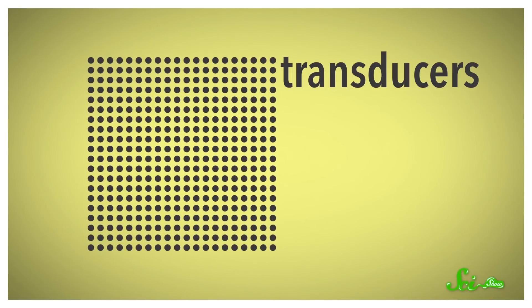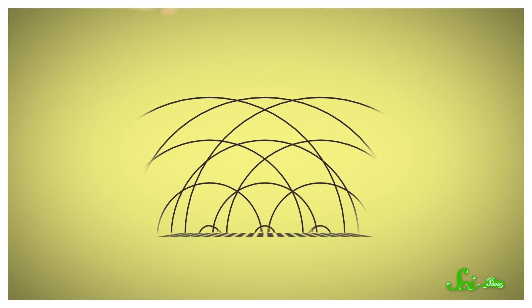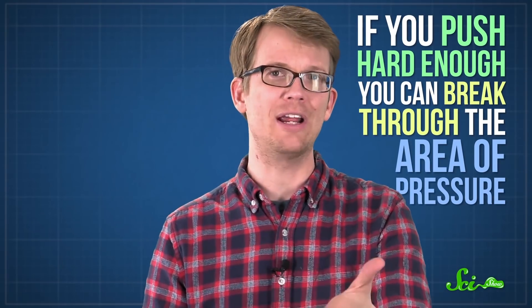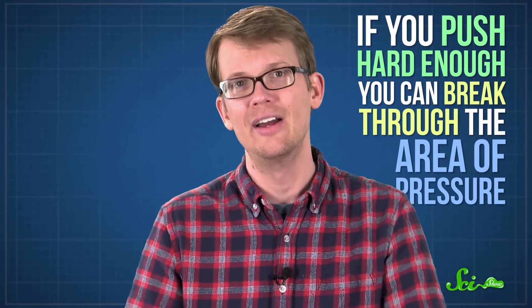Which is exactly what some VR experts have spent the last decade or so trying to do. Researchers from the University of Tokyo first figured out how to make this work in 2008. They used an array of transducers, which emit sound, to produce ultrasound waves that would interact at specific points in the air. If you touched that part of the air, the pressure from the sound waves would feel like you were touching something solid. Researchers have been building on the idea ever since, and they've gotten to the point where they can create all kinds of different shapes and textures. If you push hard enough, you can break through the area of pressure, so it's not exactly the same as touching a car, but it's something.